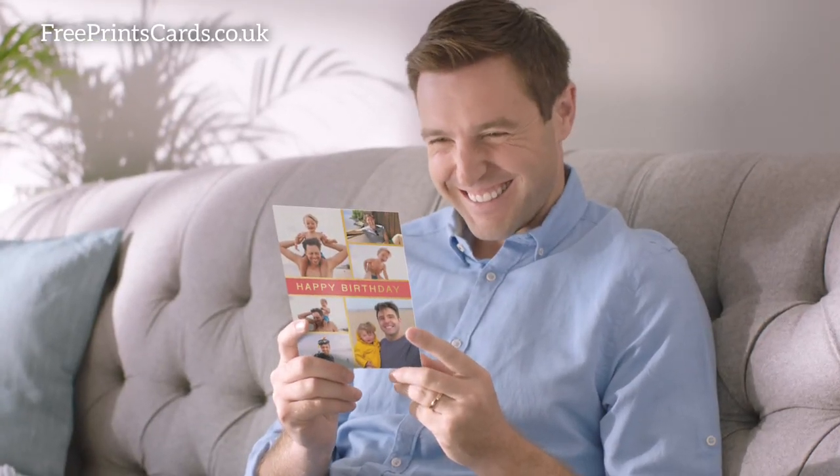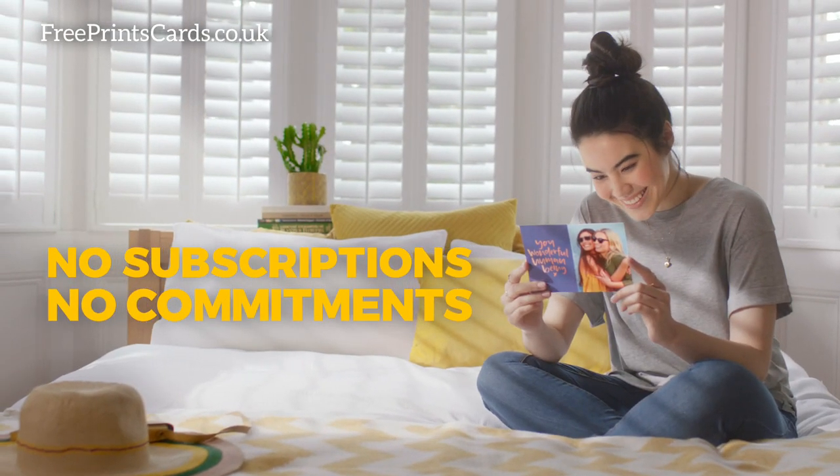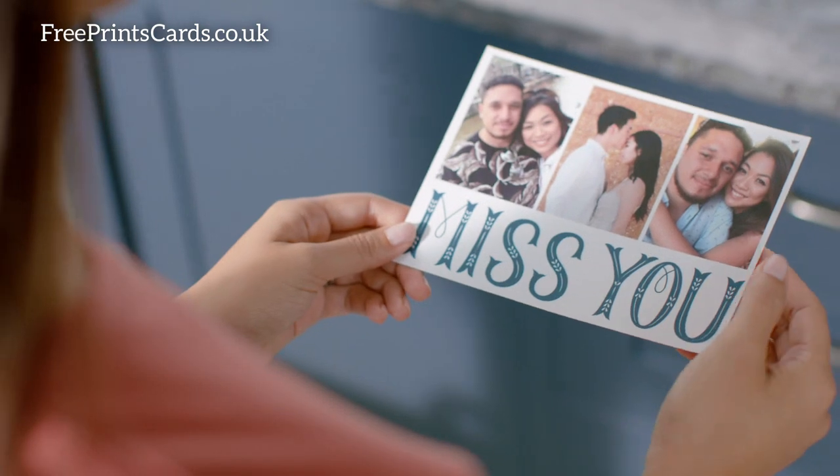And you can send one standard FreePrince card every month for free. You just pay delivery. No subscriptions, no commitments. One-of-a-kind cards for one-of-a-kind people, all for free.